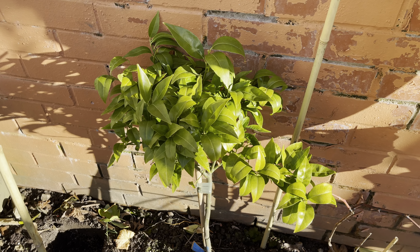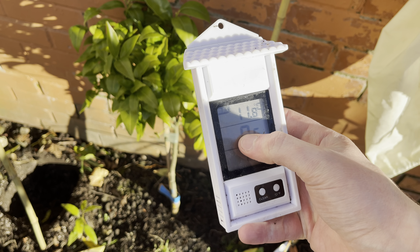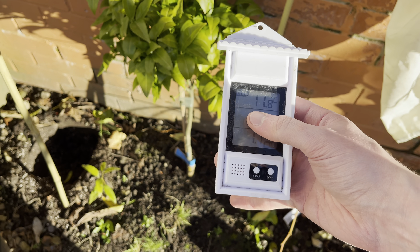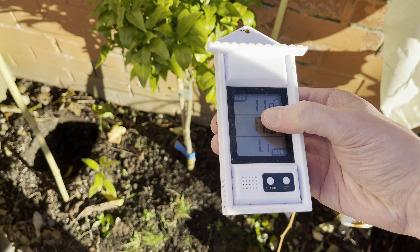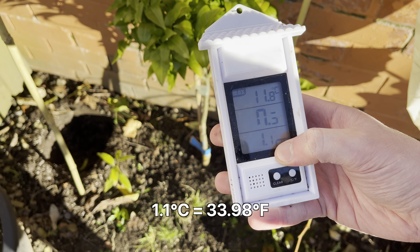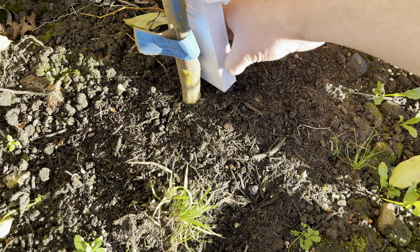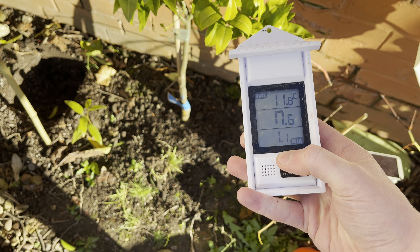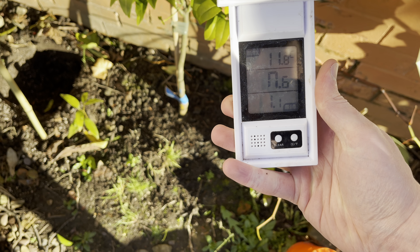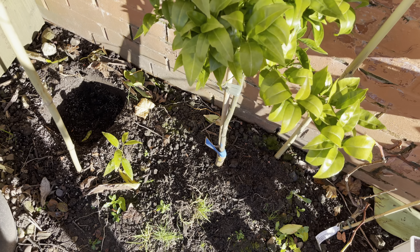I'll just show you the clementine tree which I protected last night. I took a video of what it looked like when I took the cover off about half an hour ago. What I did is I covered it with two bags — a smaller frost cloth over the plant, then wooden stakes in the ground with a larger frost bag over the top of that. I also had this little lychee seedling covered with a plant pot, a rock on top, and then a large bucket of water.